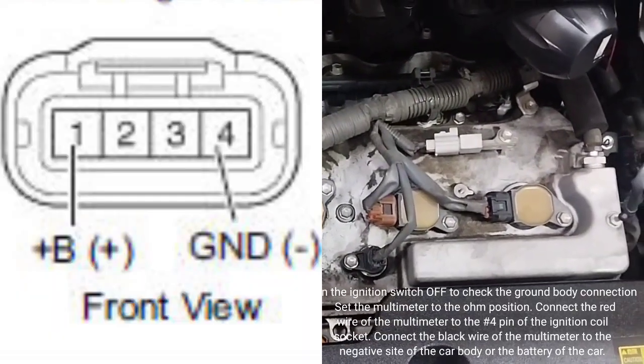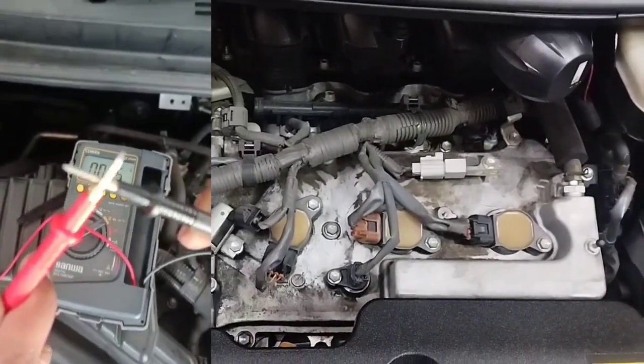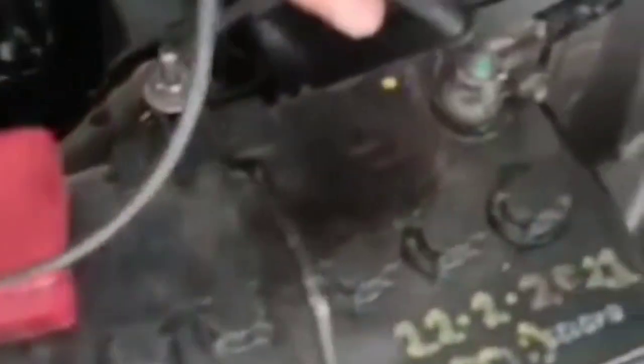Turn the ignition switch off to check the ground body connection. Set the multimeter to the ohm position with a beeping sound. Connect the red wire of the multimeter to the number 4 pin of the ignition coil socket, and connect the black wire of the multimeter to the negative side of the car body or the battery.